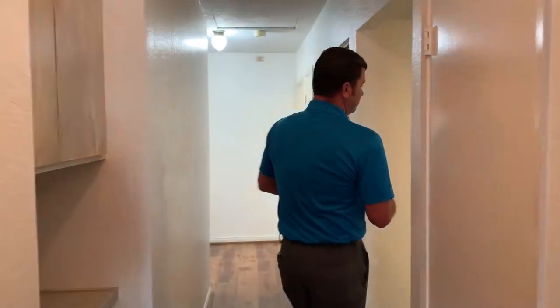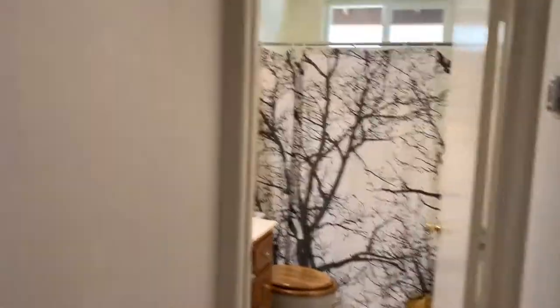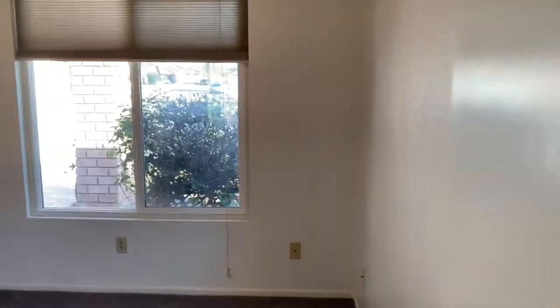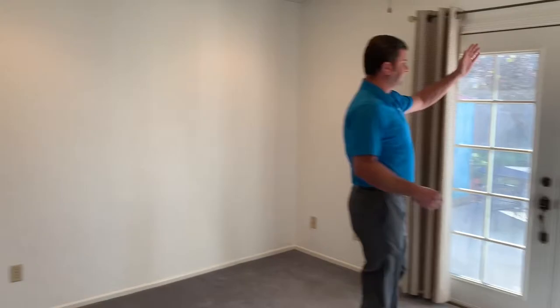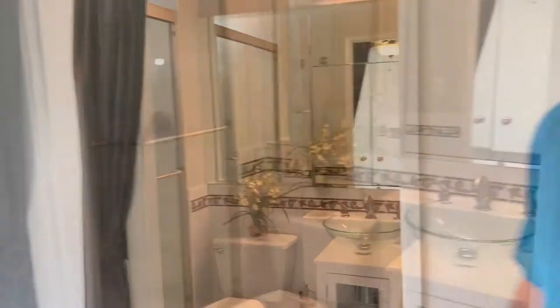As we walk down through the rest of the home here — one bath, two bedrooms, and the master, which also leads out into the backyard. Walk-in closet. And the master bath — nicely upgraded.